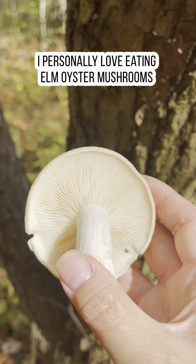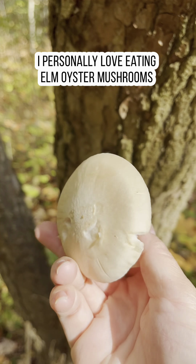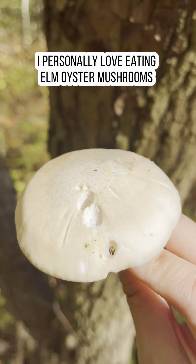We're just going to slice these up, dry sauté them, wait for the water to disappear, and then it's ready to eat. It's such a gorgeous, beautiful mushroom. Let's go and find some more.